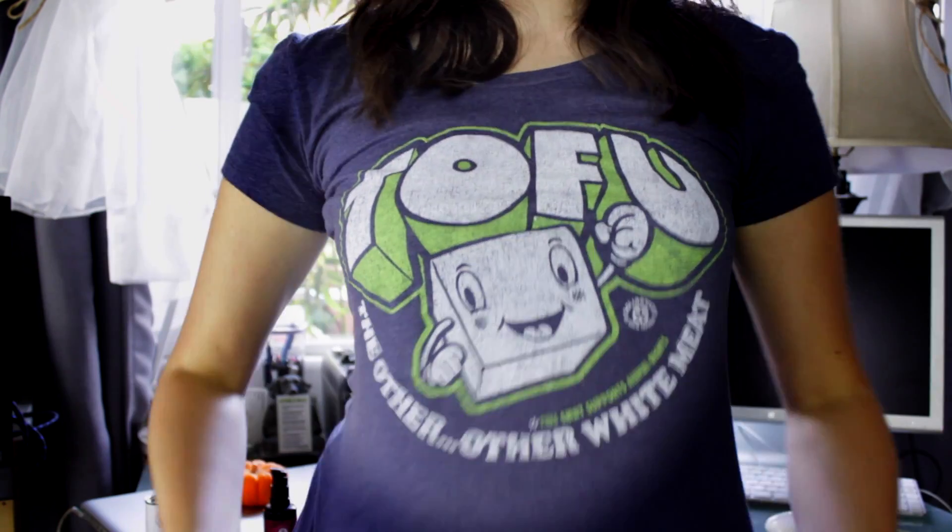This next one is from a company called Solid Threads — I'm actually wearing it right now. This is one of their t-shirts; it says "tofu, the other white meat." And even though I don't eat soy tofu, I love hemp tofu — Living Harvest Hemp Tofu, so good, I'll link to it below. This shirt is really cool because they donate 50% of the proceeds to a neat animal organization called Green Mountain Animal Defenders, who are working to protect the well-being of all animals. You can get this shirt for $28 and you're supporting a really good cause. They have other designs too.